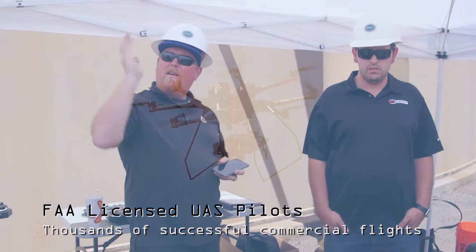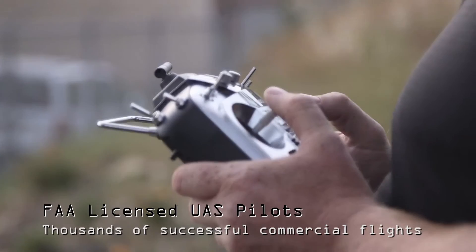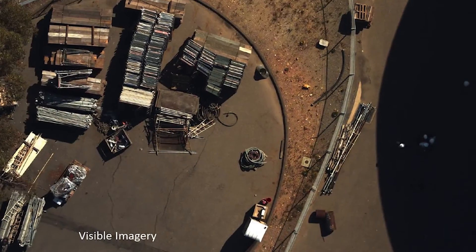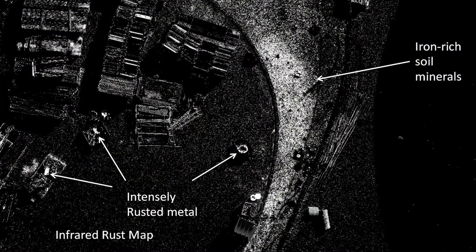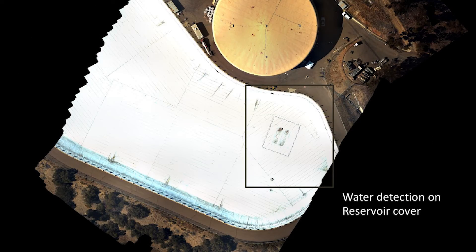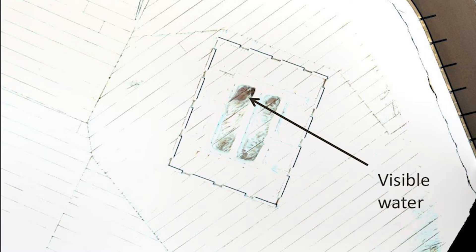The products coming out of these are going to be data products where you take the photos and the spectral imagery and create a map or a series of maps that really identify problems and provide it to the customer to be actionable, versus just raw data that is unprocessed and unable to act upon without further work.